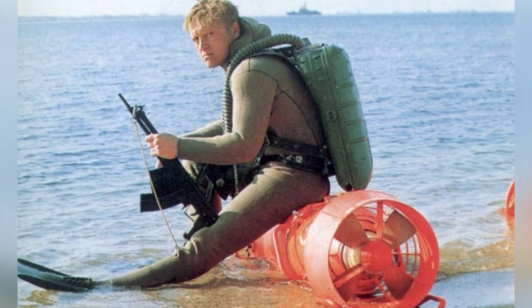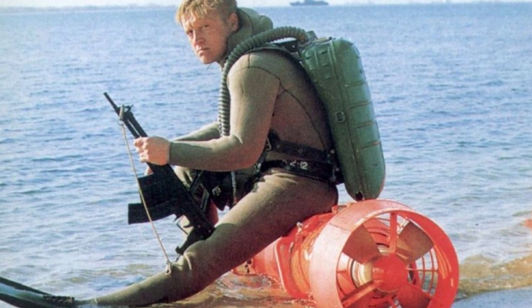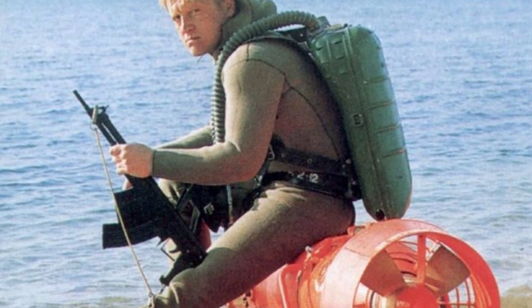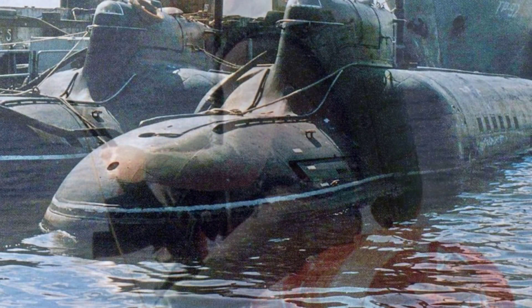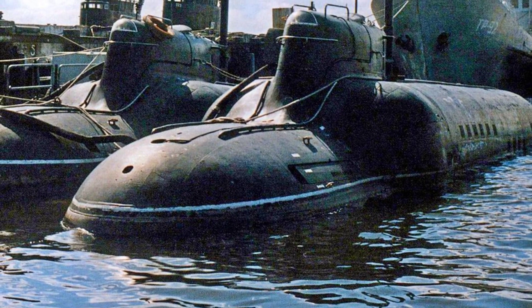Overall, the 865 Piranha submarine was an advanced underwater weapon that would still be relevant today. However, it had bad luck. It underwent extensive testing in the 1980s, and the Soviet Navy acquired two submarines, designated MS-520 and MS-521, in 1990.